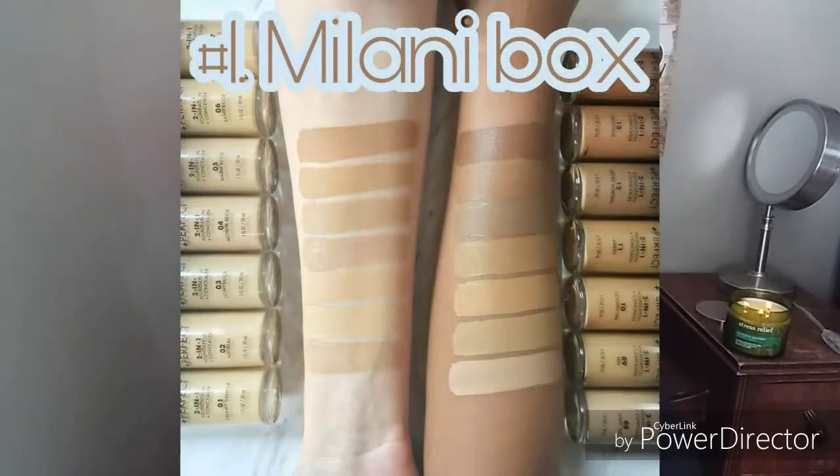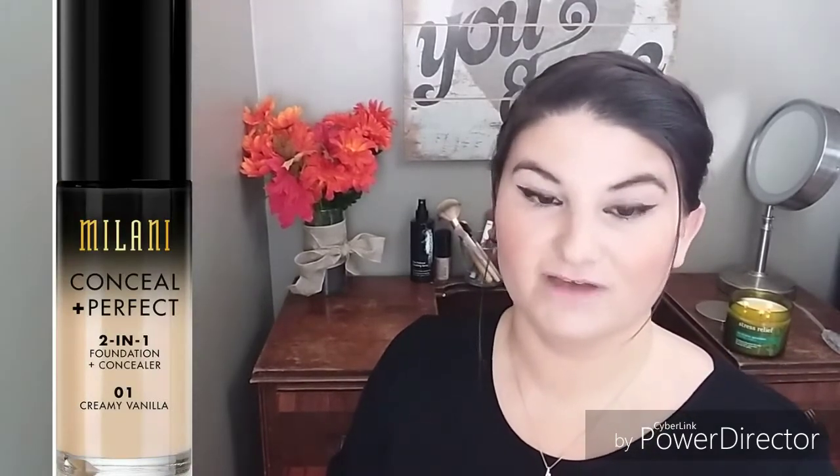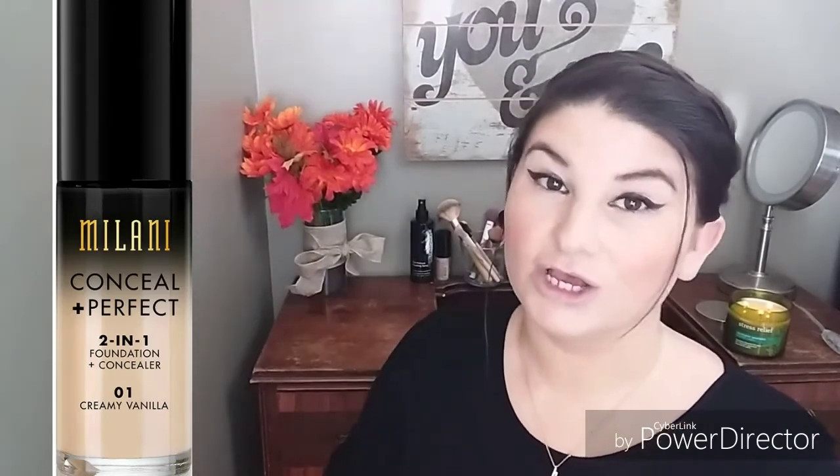The first box is the Milani box. In the Milani box you will get a Milani Conceal and Perfect two-in-one foundation and concealer, which goes for $10 on the website. They have 19 different colors including: natural, porcelain, light, creamy vanilla, natural, light beige, medium beige, warm beige, natural beige, sand beige, and sand.